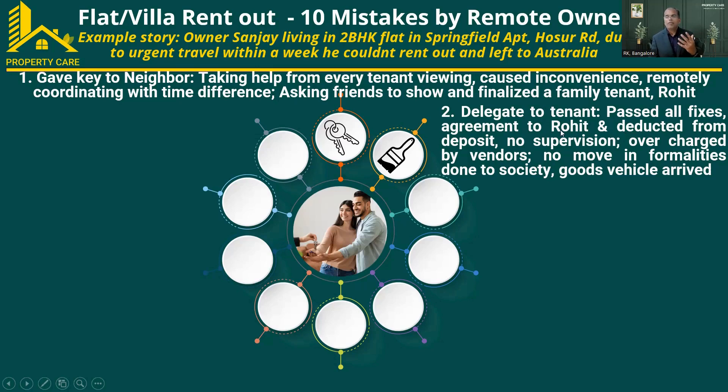This is another scenario I see with many owners. The vendor involved in the flat fixes had no supervision. The vendor did the work and handed the key to security. In this process, Sanjay ended up paying more cost to the vendor because the new tenant did not negotiate a better price. So he landed up paying higher charges to the vendor.